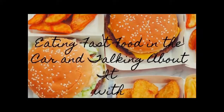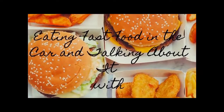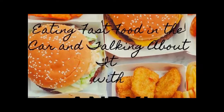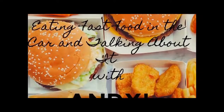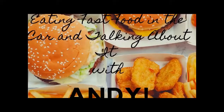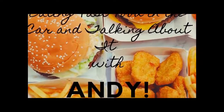One thing leads to another, and Daddy chalupa has a cigarette, watches a little Leno, and goes to bed. Life gets pretty weird sometimes. You don't always want to cook, so sit down in your chair right there and have yourself a look. We're going through the drive-thru and getting some fast food. Then we'll eat and talk about if it's better or good. It's eating fast food in the car and talking about it with Andy.